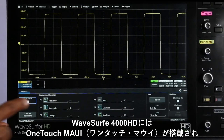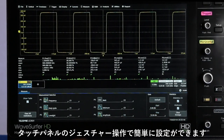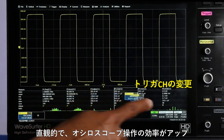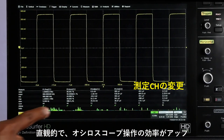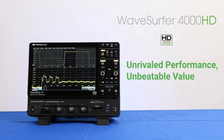The WaveSurfer 4000HD oscilloscope is powered by MAUI with OneTouch, which delivers a unique set of touchscreen gestures that simplifies measurement setup and brings unsurpassed efficiency and intuitiveness to oscilloscope operation. WaveSurfer 4000HD from Teledyne LeCroy — unrivaled performance and an unbeatable value.